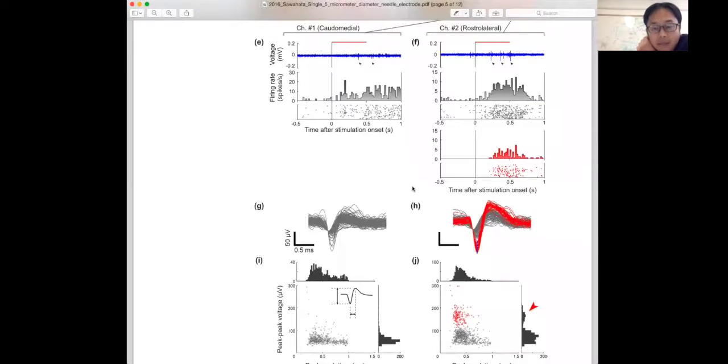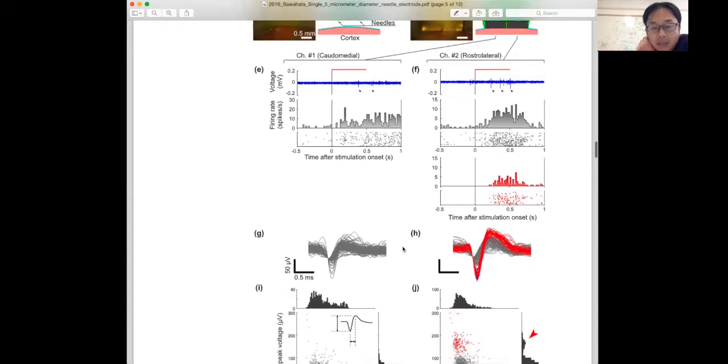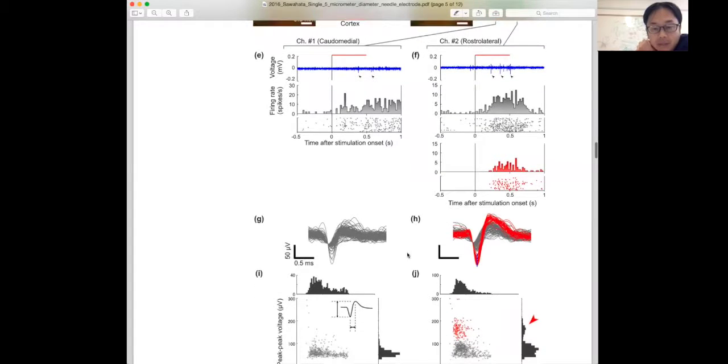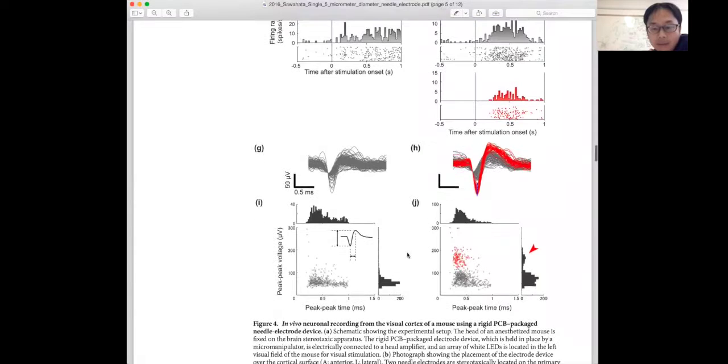The signal quality is not significantly different from conventional electrodes, but our advantage is the diameter size. Conventional electrodes are typically 50 to 100 micrometers in diameter, which causes significant tissue damage. Our needle is only 5 micrometers — so it definitely decreases damage to the neurons. Less damage.